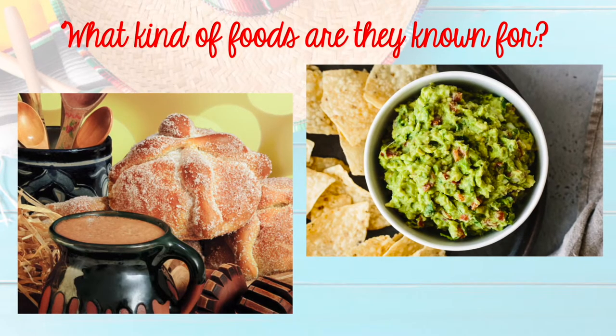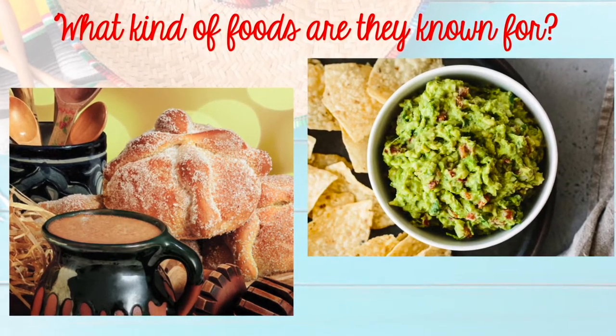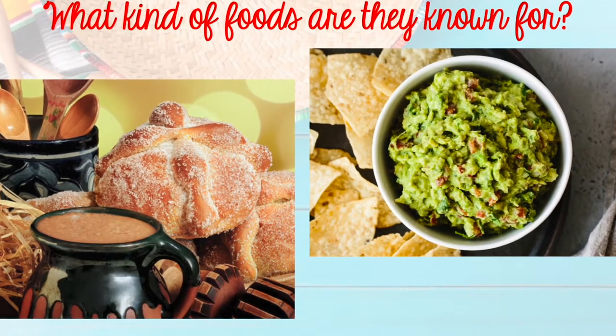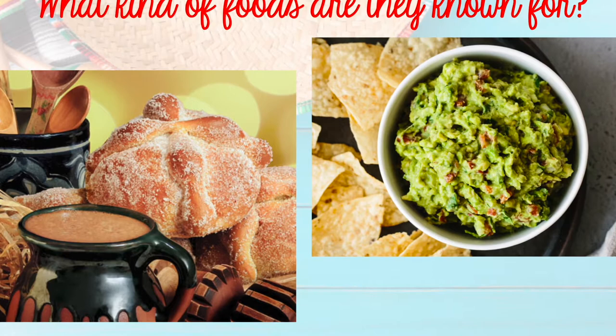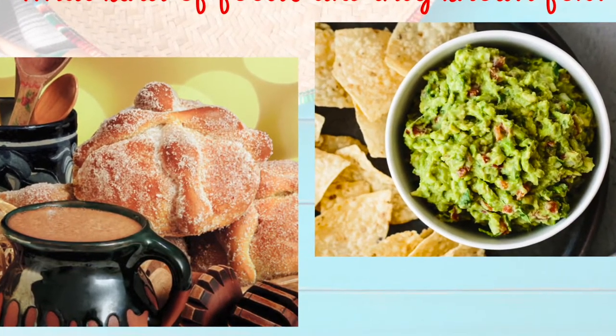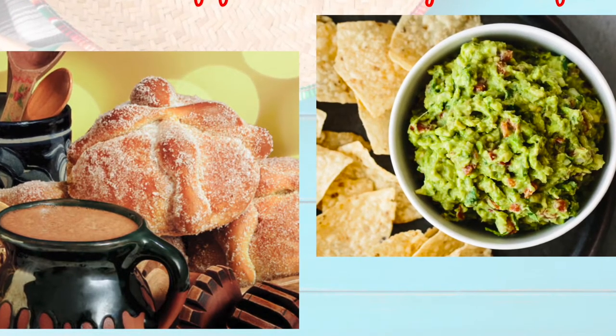A lot of food that originated from Mexico you may eat here in America, such as a classic avocado dip called guacamole. The other food is pan de muerto, a sweet bread usually eaten on the Mexican holiday Dia de los Muertos, or Day of the Dead. You can also see Mexican hot chocolate, which has more spices in it than what we as Americans think of as hot chocolate.